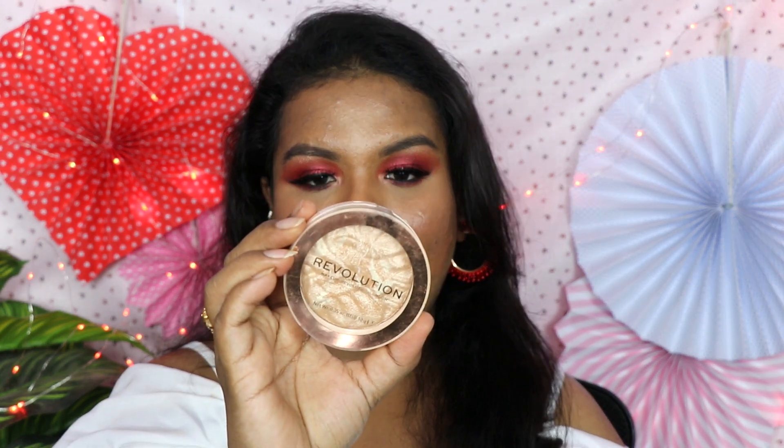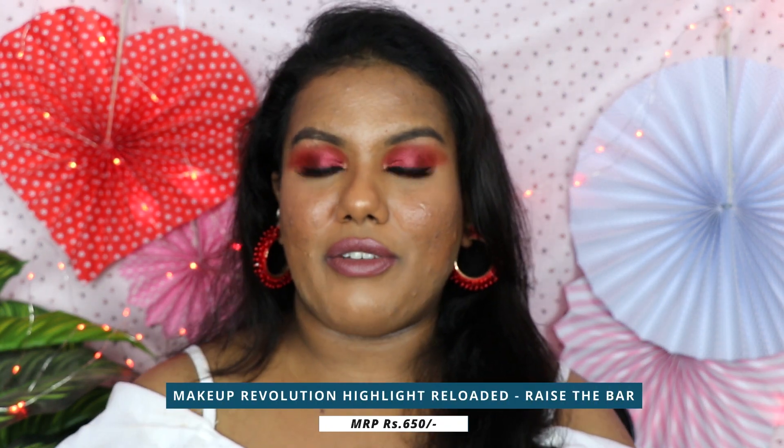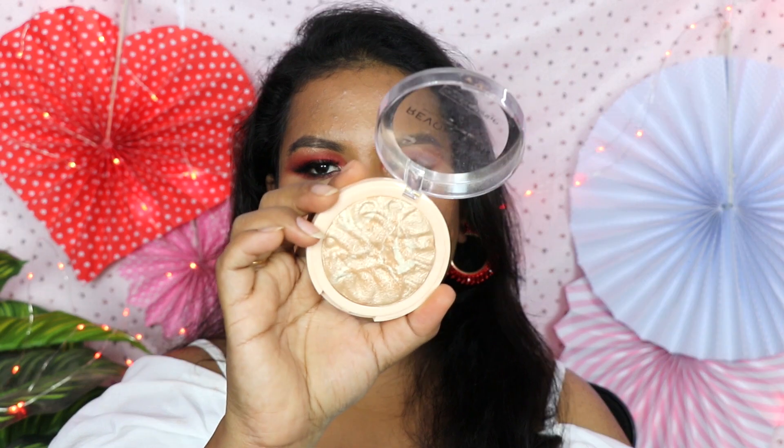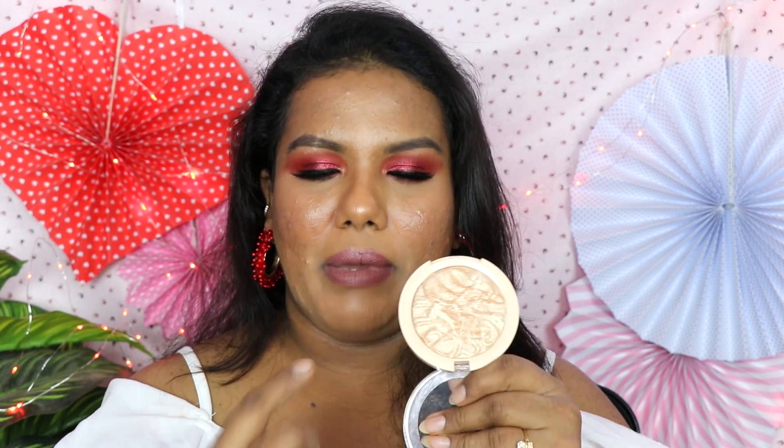The next highlighter is from Revolution — this is their Eye Highlighter Reloaded in the shade Rise the Bar. If you have been following me from the beginning you might have seen me using this in many of my videos. Initially I bought two different shades in this range — one with a pinky undertone and one with a cool undertone. When I swatched both, this is the one I liked the most. You get in multiple colors — more than seven to eight different shades — so whatever your skin tone is, you will definitely find a match. This is a really really pigmented highlighter.